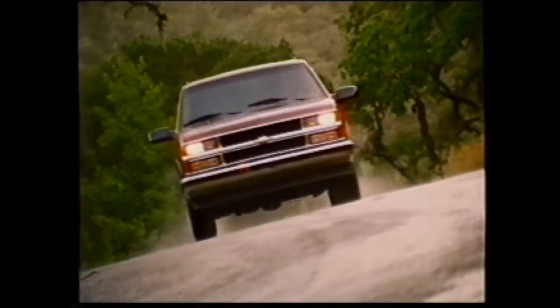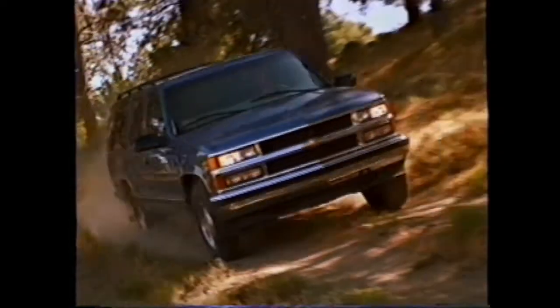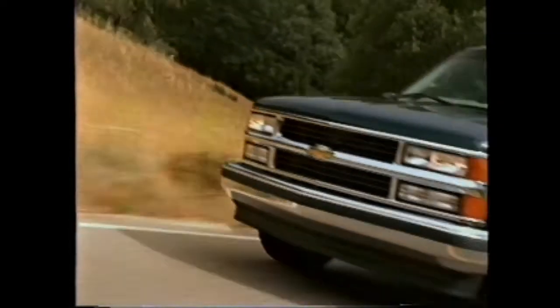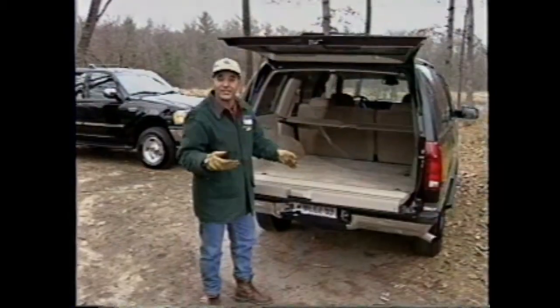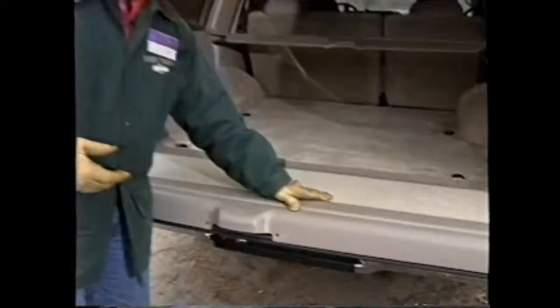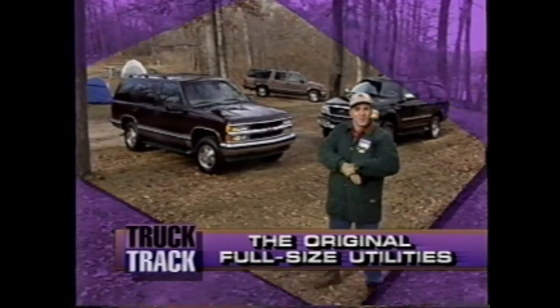Full-size utility vehicles from Chevrolet — the ruggedly elegant Tahoe and the prestigious Suburban — with unparalleled comfort, towing capacity, and passenger cargo versatility. This month we'll take a look at new for '97 features for Tahoe and Suburban, and see how the all-new Ford Expedition compares to these original full-size utilities.